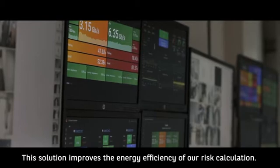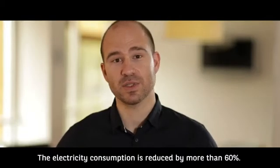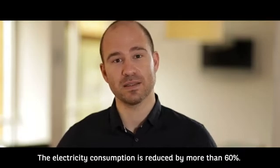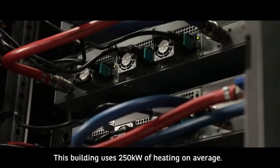This solution improves the energy efficiency of our risk calculations. The electricity consumption is reduced by more than 60%. We need to lead by example. This building uses 250 kilowatts of heating on average.